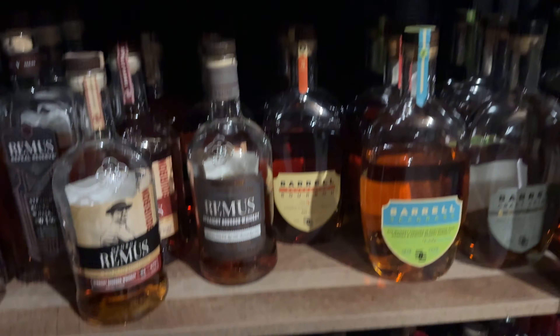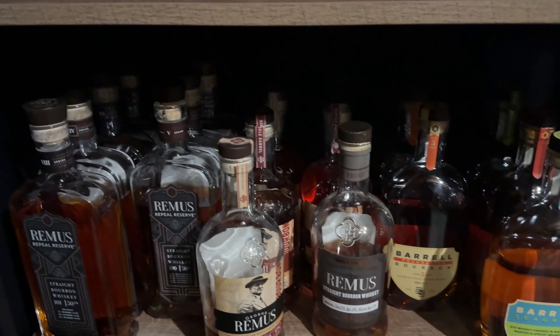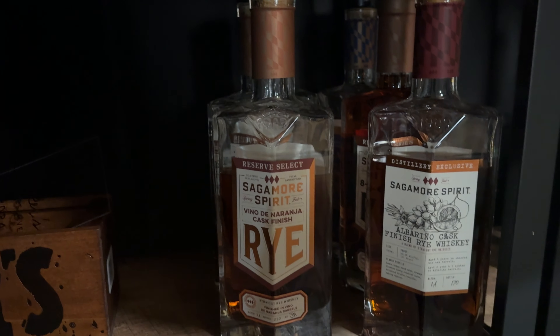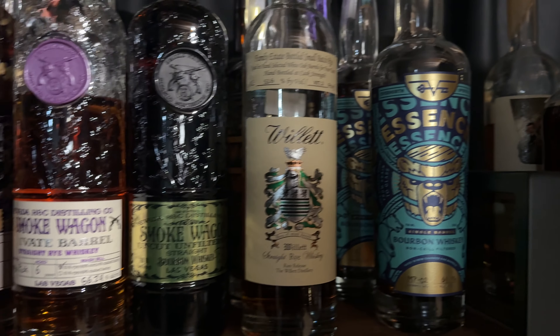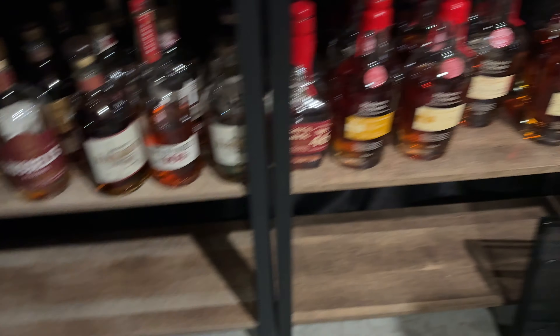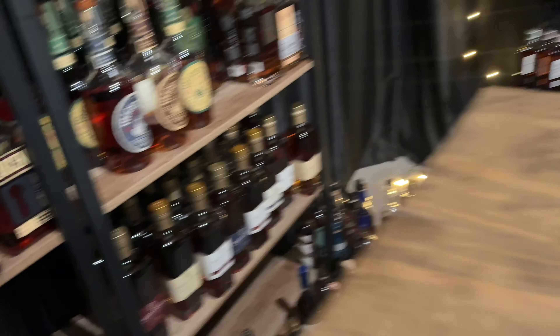Coming up we've got some Barrel Craft Spirits stuff, and then we've got MGP with the Remuses, then our Sagamores, some Ever North, some Willett, some Smoke Wagon, and then tons of Penelope. As you can tell, we've got a bunch of open shelf space still — across here, down there, across the top shelf, and even over there — we've got tons of stuff coming in.